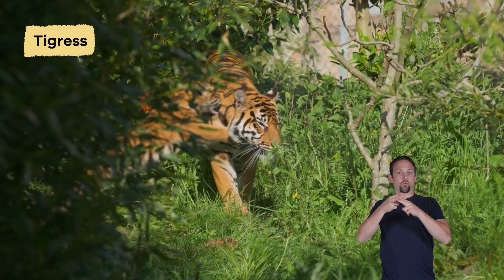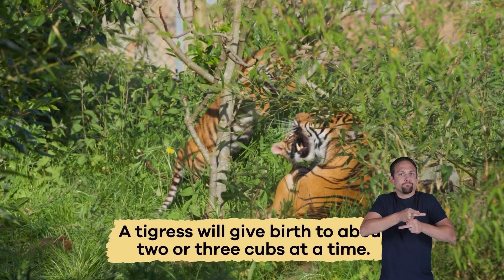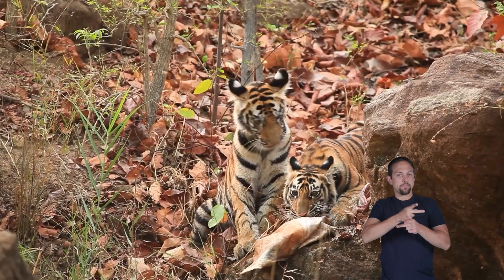Female tigers, called tigresses, take great care of their young cubs. A tigress will give birth to about two or three cubs at a time and keep them hidden in a safe den.